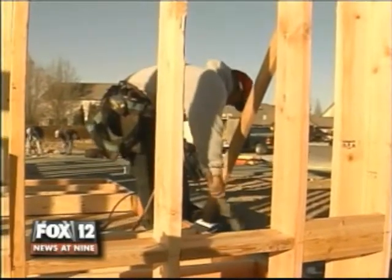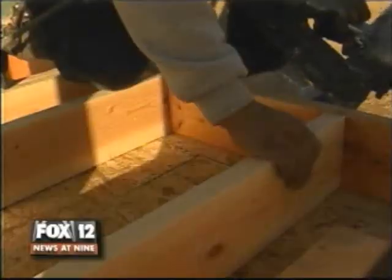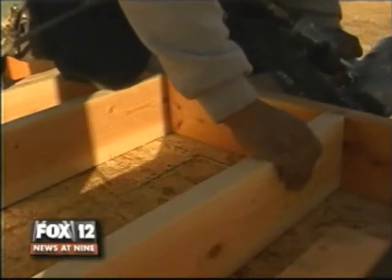This home is the first of its kind in the Treasure Valley — a house that's built so energy efficient its owners won't have to pay a power bill. It's been a long-held goal of its creators.